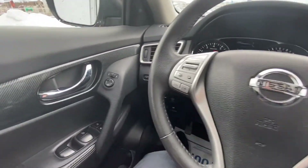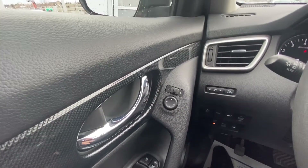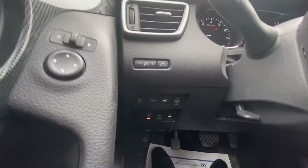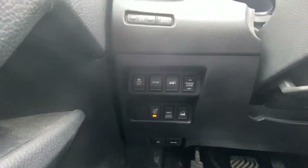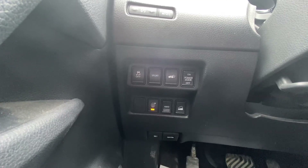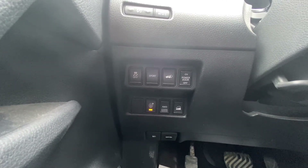Moving into the interior of this 2014 Rogue, we do have the power windows and locks, and power mirrors up here as well. Trip resetting down here. We do have the traction control, sport mode, the rear gate, power door on and off for the rear gate, a parking sensor button, all-wheel drive lock, and your hill descent.